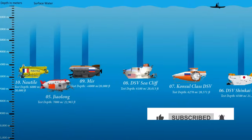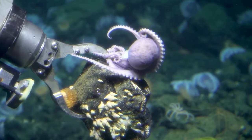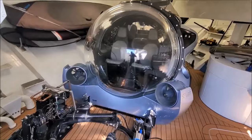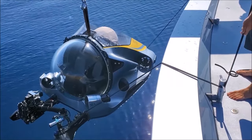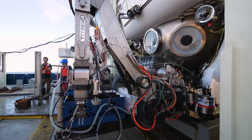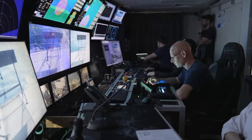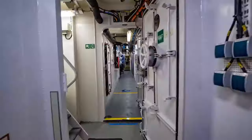Similar to outer space, powerful nations strive to reach this realm. Deep submergence vehicles that reach these depths cannot simply be loaded onto a yacht and lowered in the right place. Moreover, they are not capable of leaving port on their own. These are complex scientific projects worth tens of millions of dollars. Even their maintenance cannot be done without a team of a couple of dozen people and a large support vessel — the mothership.